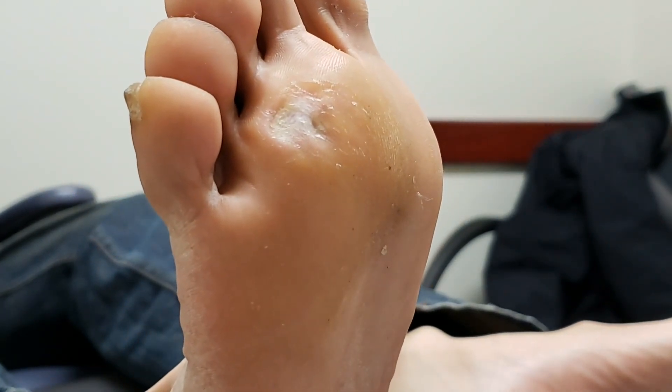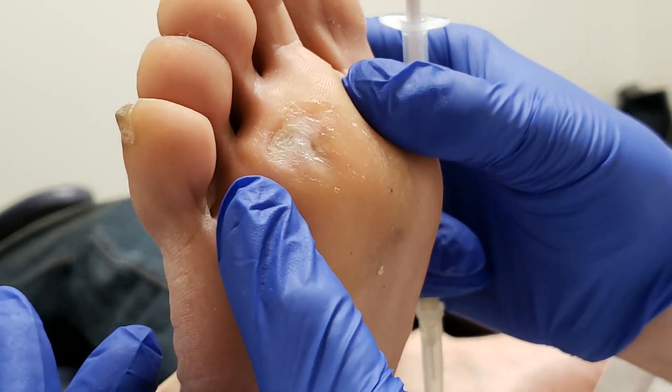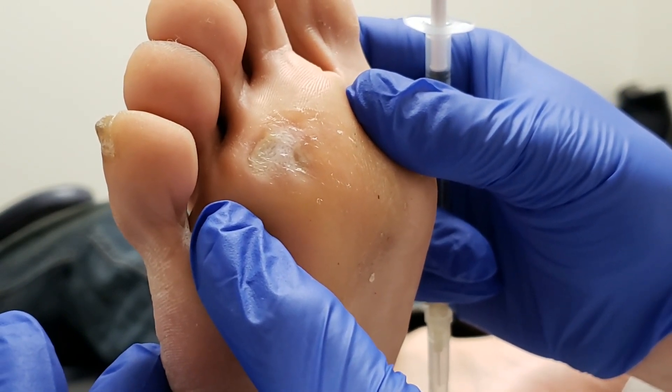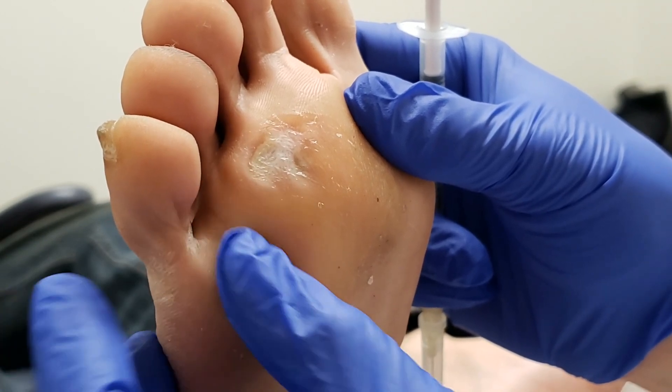What we have here looks kind of like a wart that was removed in the past. And whenever a wart is removed and it comes back, I sometimes think: is it a wart again? Or is it a callus? Or is it the wart that never really went away?